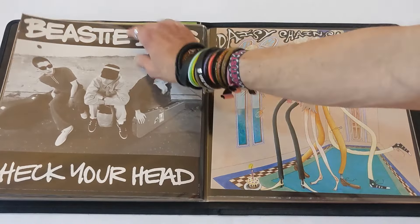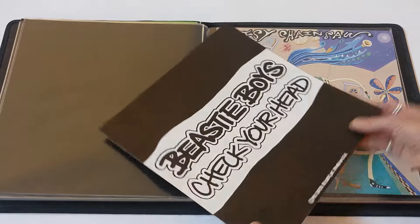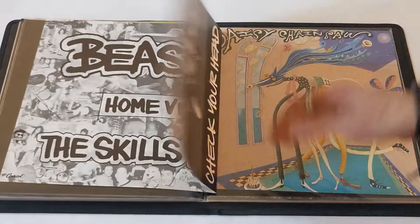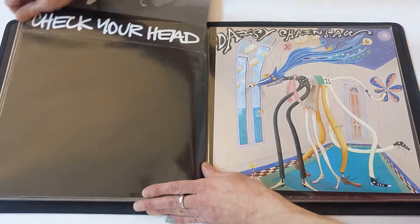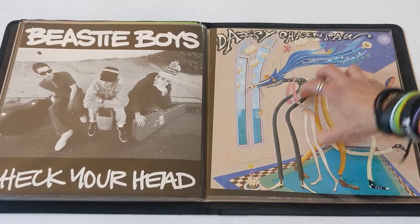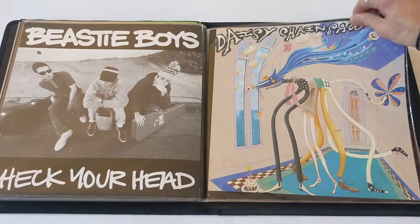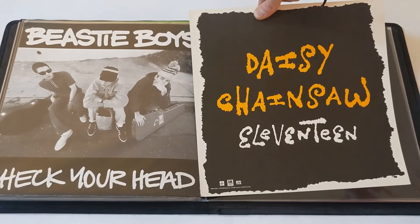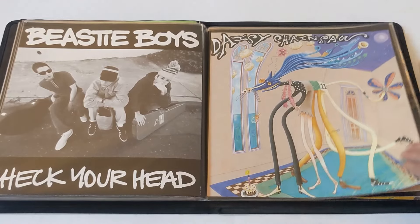Beastie Boys, Check Your Head — I know this has a back to it, pretty cool, simple graphic there. And this is actually one of those ones that folds out — got the skills to pay the bills. Pretty good record. I'm a big fan of Beastie Boys; I've got a sick Beastie Boys collection, so maybe one day I'll do a video on that. Daisy Chainsaw — one of my favorite bands from the 90s. The female singer of the band is insane. I believe this has another side — look at that. Nice t-shirt bootlegging opportunity there.